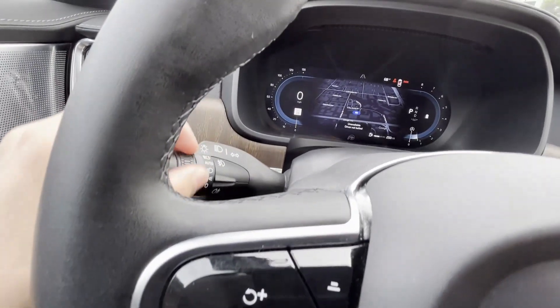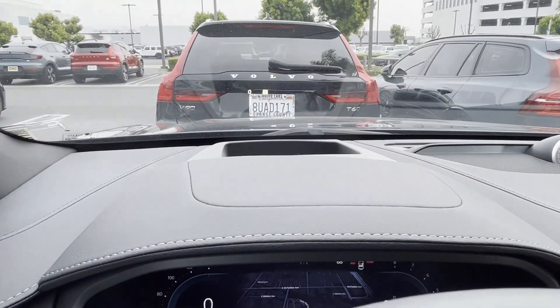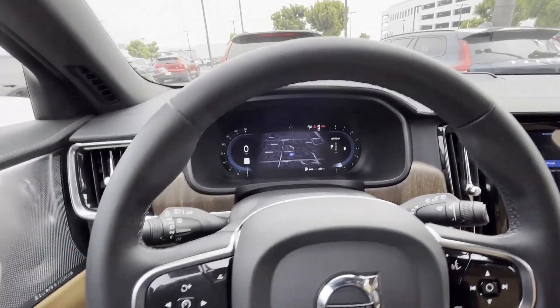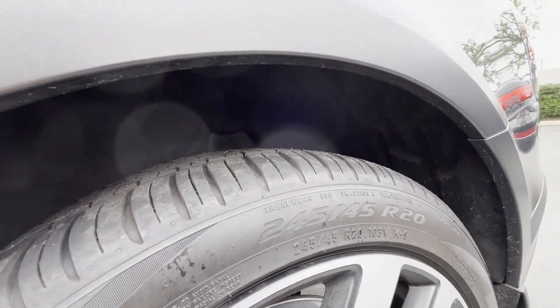Your headlight controls are right over here. You can hear the turn signal sound. There is also a small head-up display. You can even change the vehicle to off-road mode, and the suspension should automatically raise up — as you can see, it's a bit higher than before.